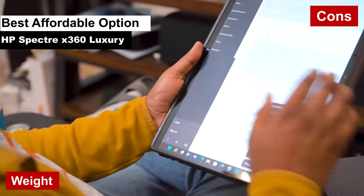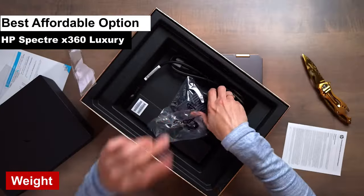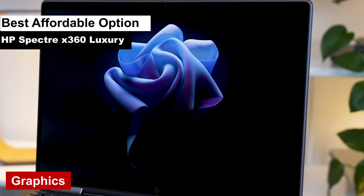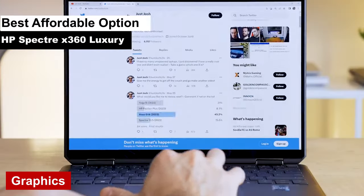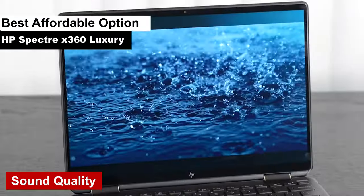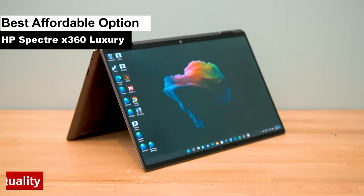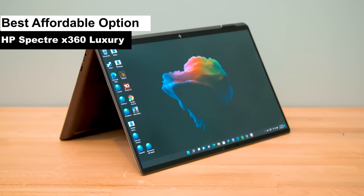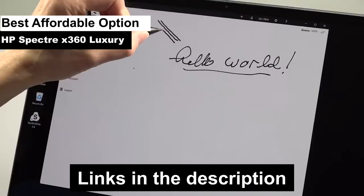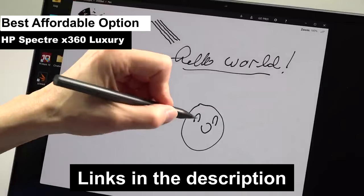Cons: weight — it's got a bit of heft to it. Not weightlifting-competition heavy, but you'll notice it in your bag. Graphics — the integrated graphics are like a diet dessert; it'll do the job, but it's not quite the full-fat experience you might crave. Sound quality — the speakers are a bit like a shy person at a concert: they're there and they're trying, but they don't quite stand out. So there you have it — a clear-cut list of the highs and lows of the HP Spectre X360. It's a wallet-friendly companion that's ready to tackle your everyday tasks with a touch of class.